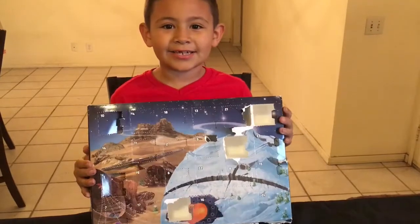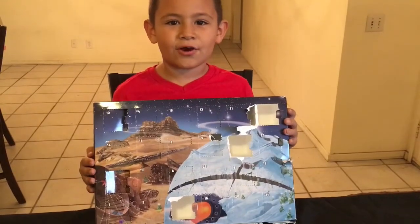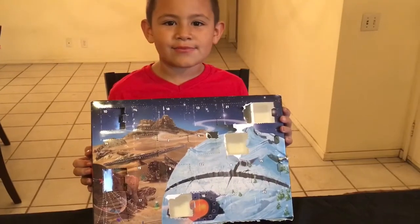Hey guys, Giles and Jenna here and today is day 14 of my Lego Star Wars advent calendar.